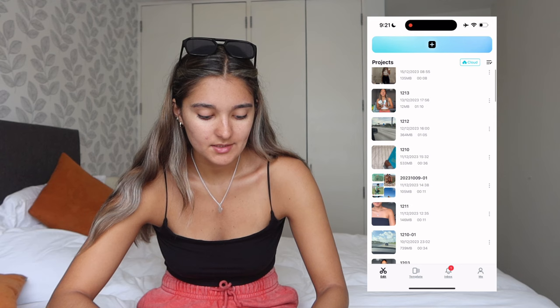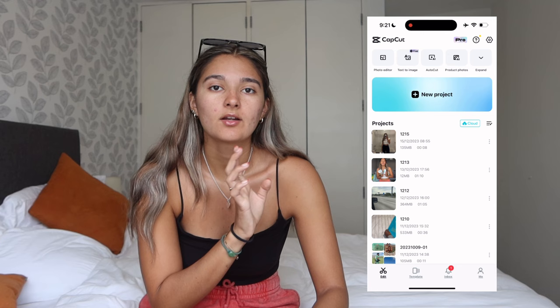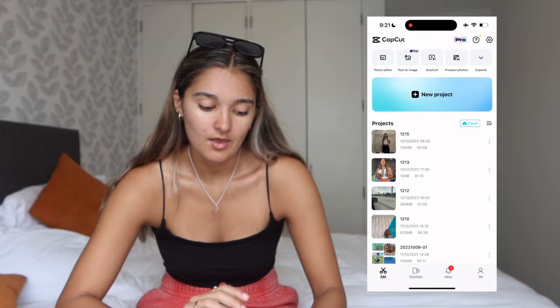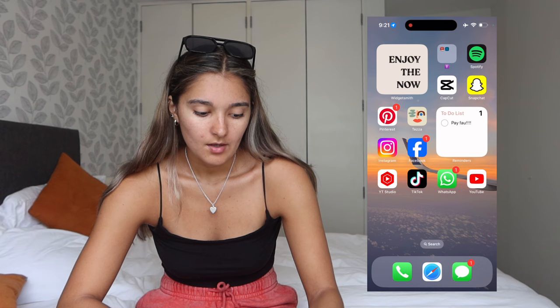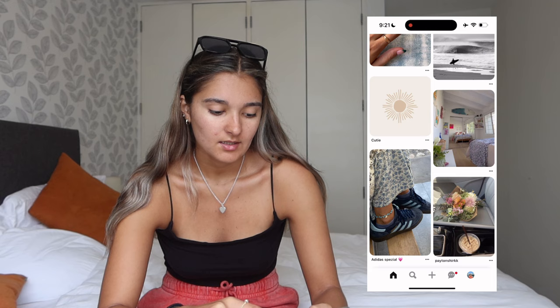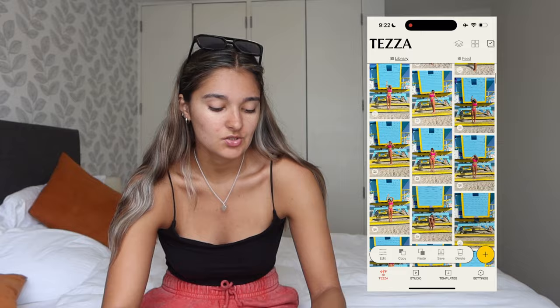I have CapCut — I edit my TikTok brand deals on here sometimes. For YouTube, I edit on iMovie on my computer and then transfer it to iMovie on my iPad to finish editing. Then Snapchat, self-explanatory. Pinterest — I've actually been obsessed with it. Me and my sister want to get a butterfly tattoo, so my whole Pinterest is butterflies and cute quotes. Then I have Tezza — I used to edit with Lightroom but now I love Tezza.